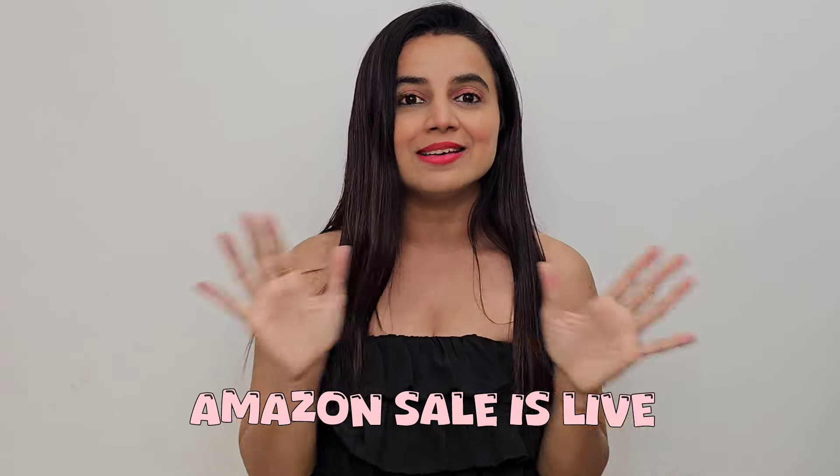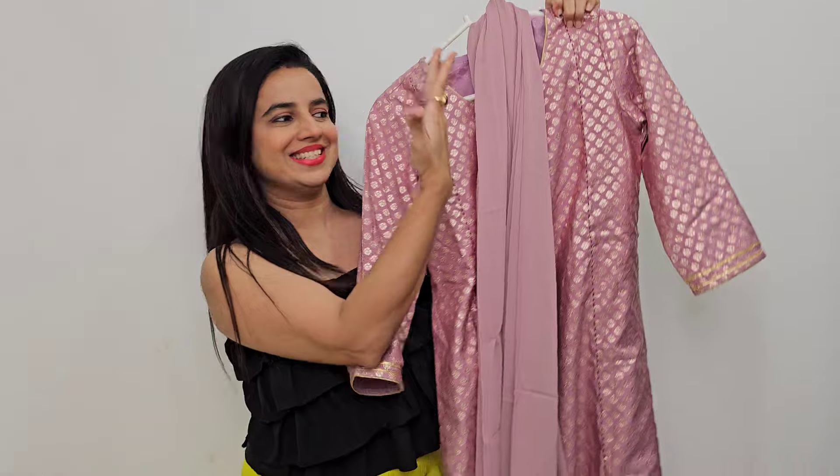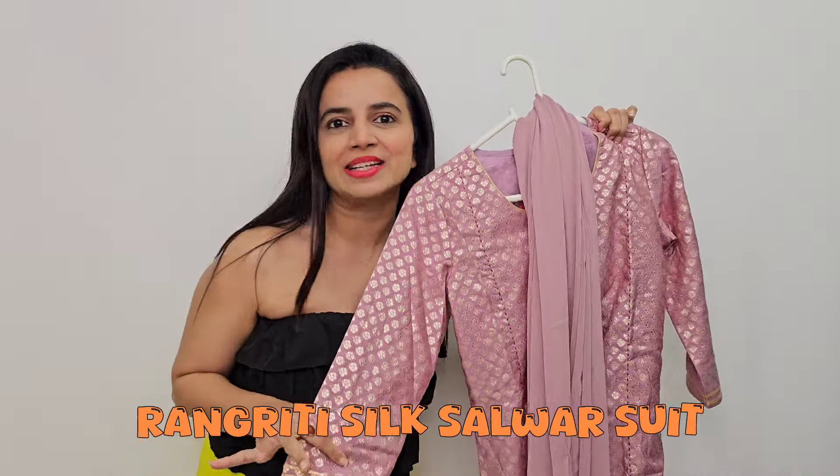Welcome back to my channel! If you are new here, I thought why not do my top 3 Raksha Bandhan outfits from Amazon. I have done 3-4 outfits on sale, and I will pin all these outfits in the description and comments.